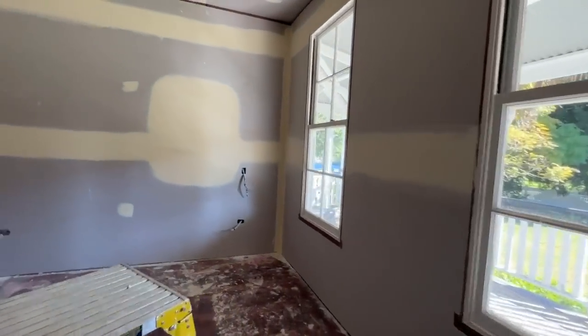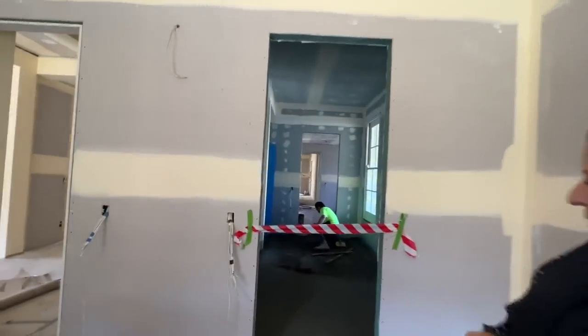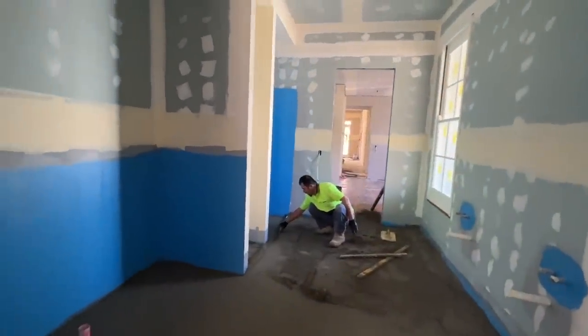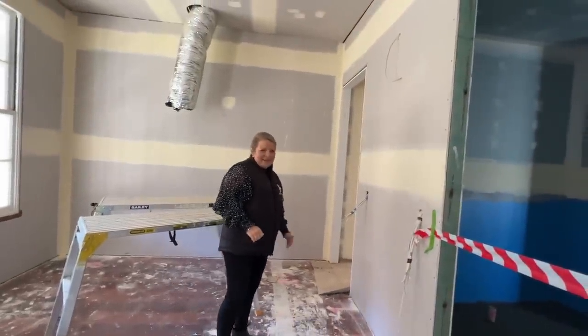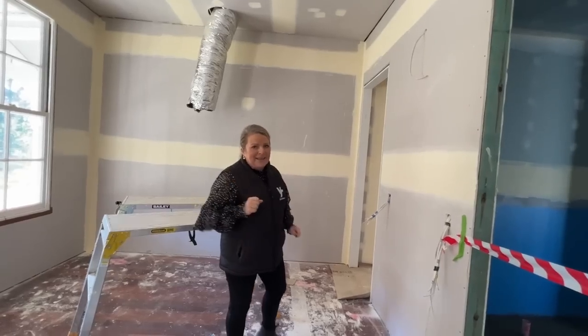In here we've just had our waterproofing done and we are getting everything ready for the tiling. It's all exciting — it's like bathroom week, kitchen week, and bedroom week all in one week in this house.